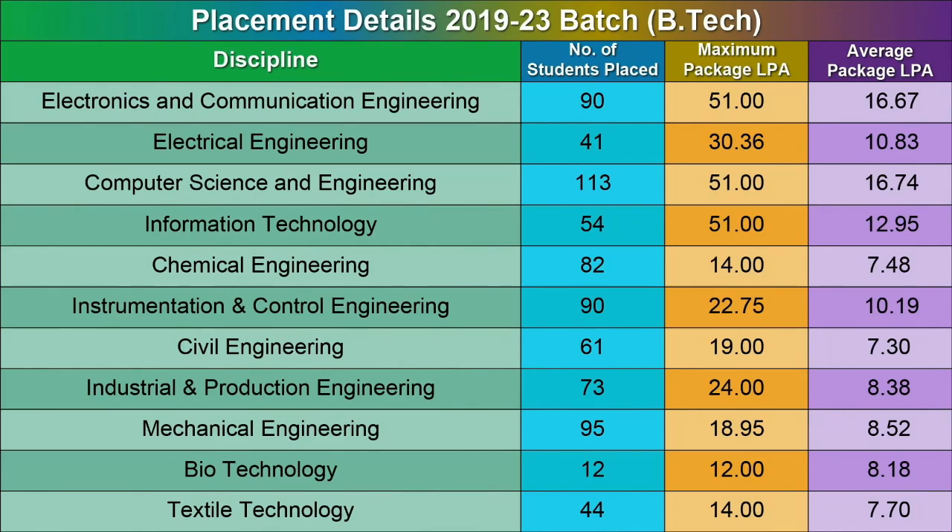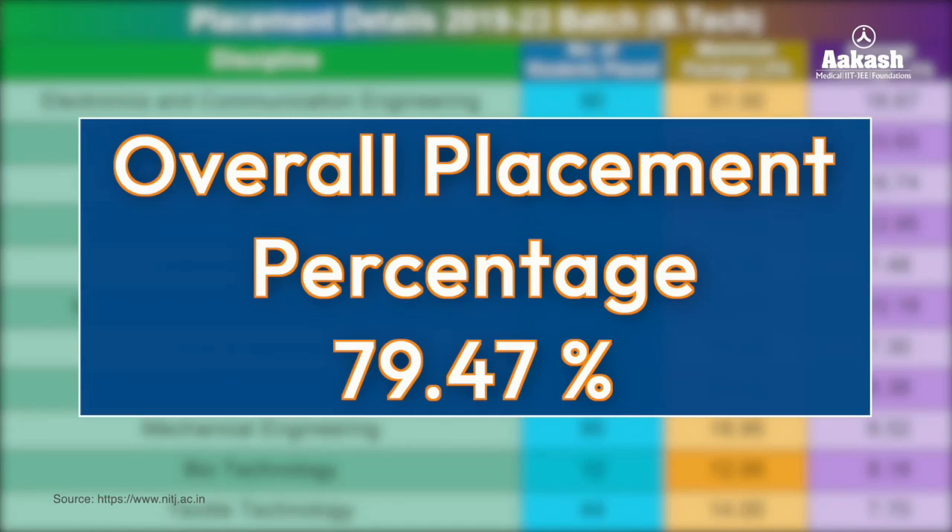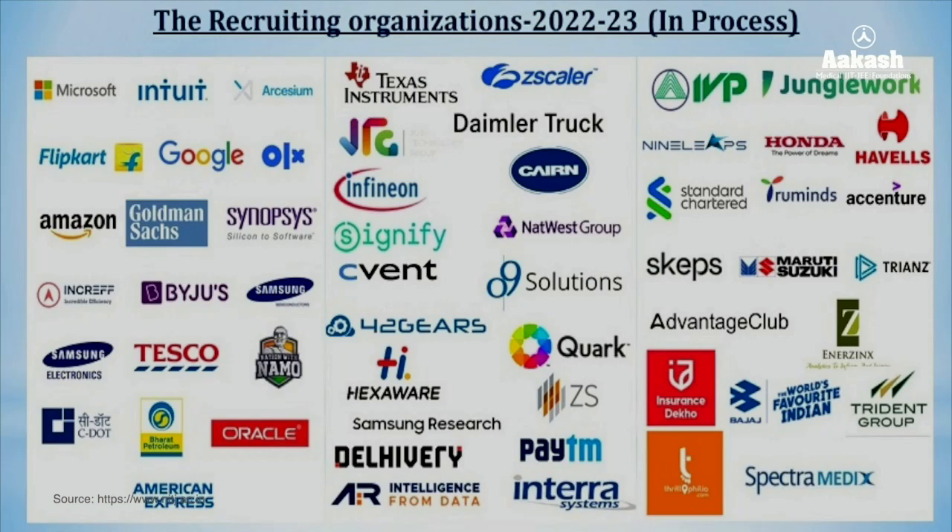Looking at maximum and average packages across various branches offered by prominent brands, the highest package obtained by students was 51 lakh rupees, from branches including Electrical and Communication, Computer Science Engineering, and Information Technology. The overall placement percentage stood at 79.47 percent, with 150-plus recruiters visiting the campus last year.